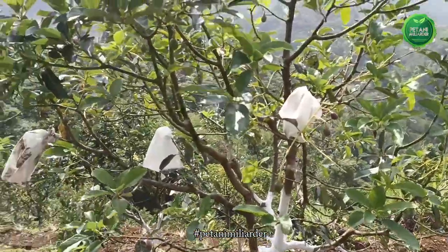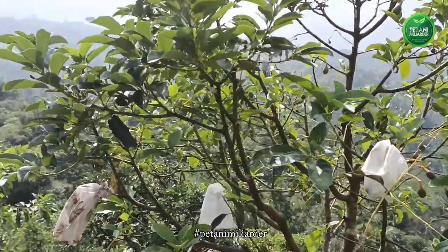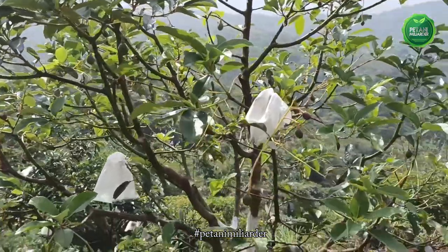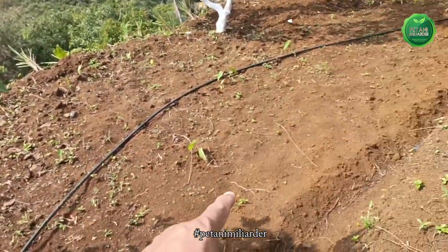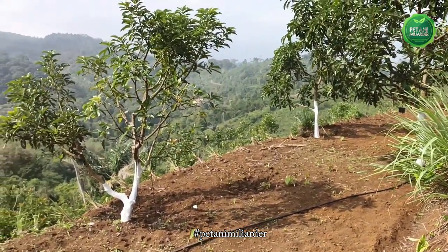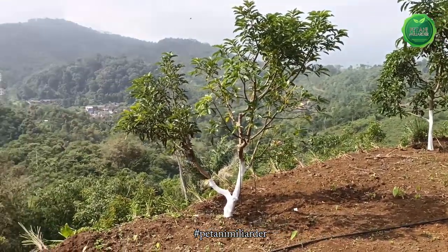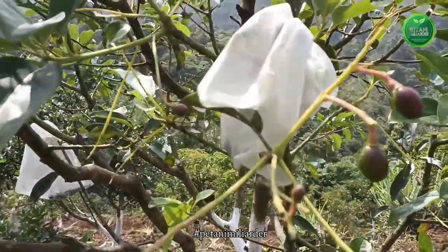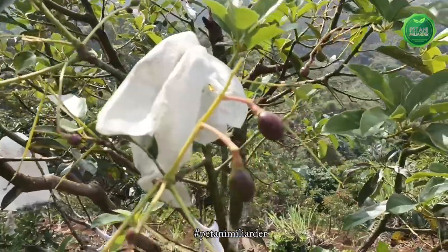Tanaman Alpukat di kebun kami terserang jamur, trip, dan kutu kebul. Sehingga dengan terpaksa tanaman talas kita habiskan dan kita panen dengan kualitas umbi yang kurang bagus. Ini Alpukat R1 atau Rifai dan ini di DPL 800.